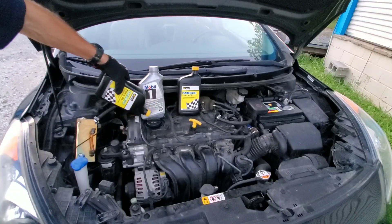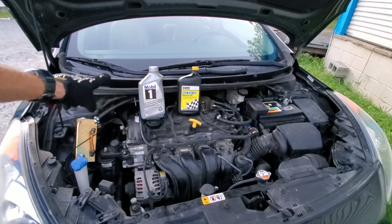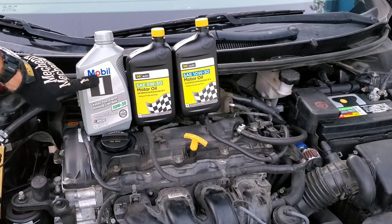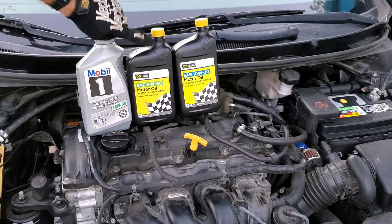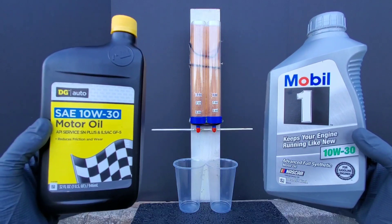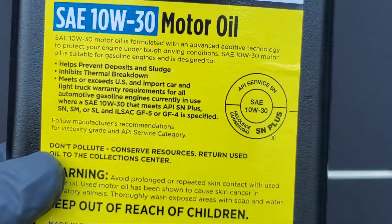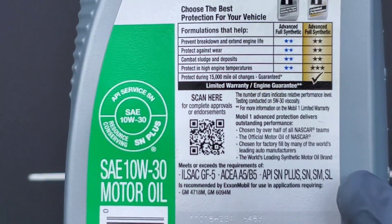I decided to test this engine oil out. As you can see, I'm not really pouring this stuff in my car, but I thought you guys should know if this stuff doesn't protect your engine. So I did a little research, went and bought some oil myself, and put it to the test. You're not going to believe what happens — I was definitely shocked at this one.